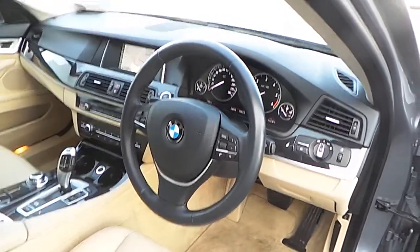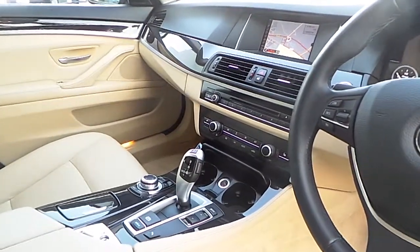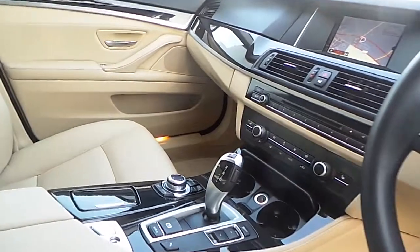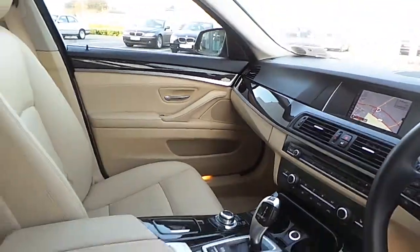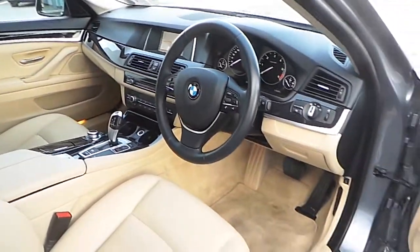You also have Bluetooth with phone connectivity, DAB digital radio, aux-in connection, USB audio interface, driver performance control, and this is a BMW Premium Selection car both inside and out.